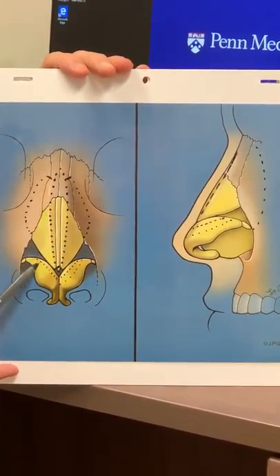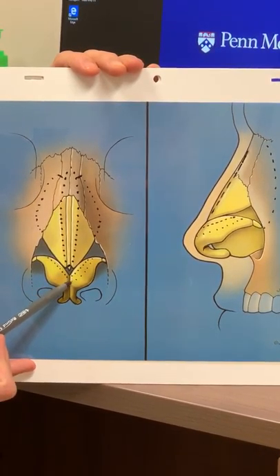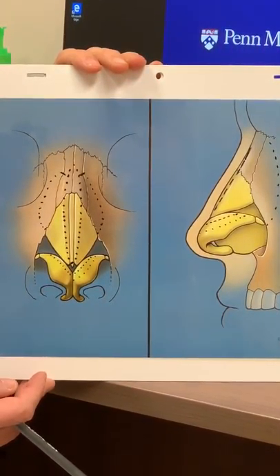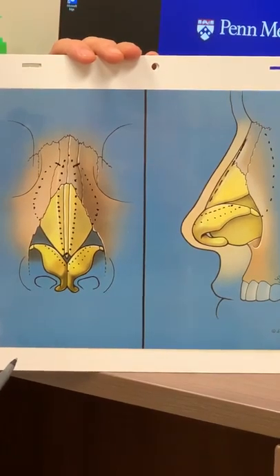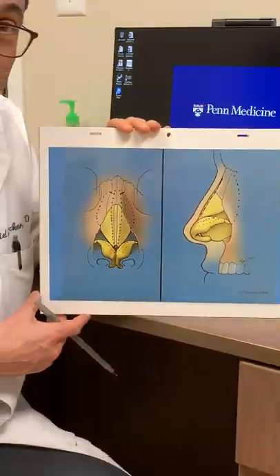This is also illustrated here — the small amount of resection versus the old-fashioned resection leaving only a thin strip. Over time more and more people have converted to this more conservative approach, and so that's been a really positive change in rhinoplasty.